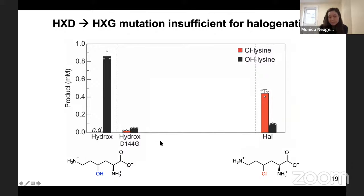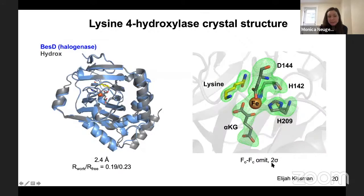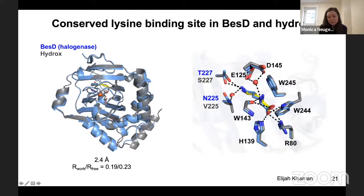To investigate what other differences exist between the hydroxylase and halogenase, my labmate Eli solved the crystal structure of the lysine hydroxylase, shown in gray, overlaid with the BES-D halogenase structure shown in blue. These two enzymes overlay quite well structurally. On the right I'm showing electron density for the cofactors and lysine substrate. When we aligned them, the lysine binding site is highly conserved — residues are either identical or very similar — and it doesn't seem to explain the differences in reactivity.